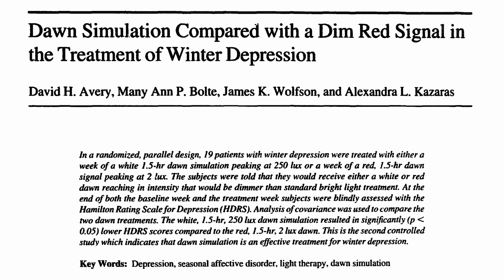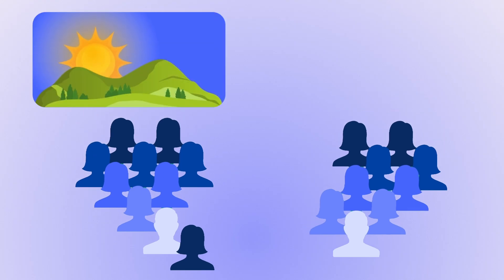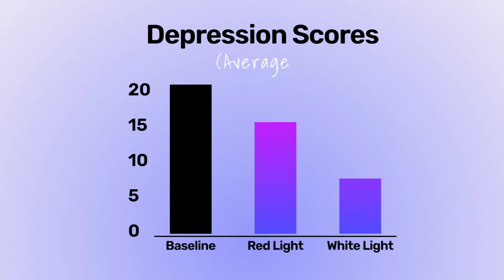Sunrise alarm clocks have also been studied for their ability to reduce the symptoms of winter depression. A 1994 study involved 19 participants split into two groups: one week of a 1.5-hour white light dawn simulation peaking at 250 lux, versus a red 1.5-hour dawn light peaking at 2 lux as a placebo control. The bright white dawn had a significantly better effect on reducing depression scores.